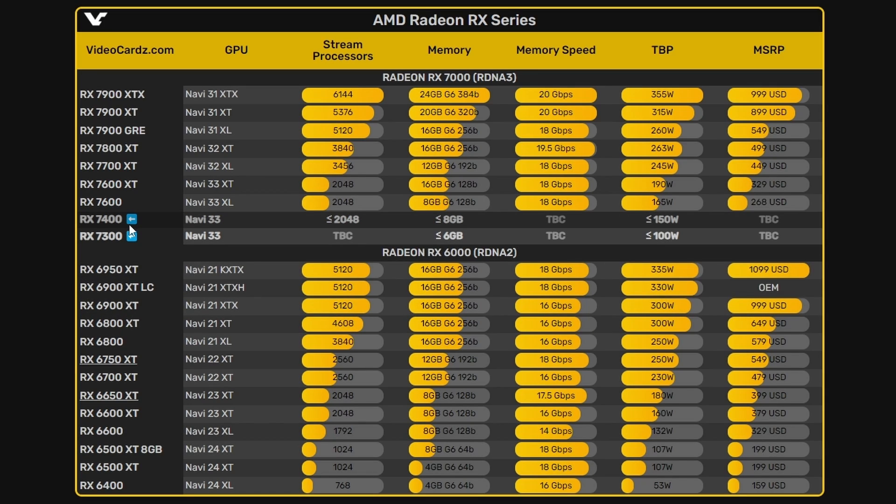Will the RX 7400 follow the same halved stream processor pattern as the 6500 XT at 1024? Not certain, but since there's no 7500 XT listed, my guess is that 7400 might get 1024 stream processors, while 7300 could land around 768 — though that seems very low. We don't know for sure what will change. These are very much entry-level GPUs coming soon, and it's unclear which audience they're targeting — certainly not gamers.